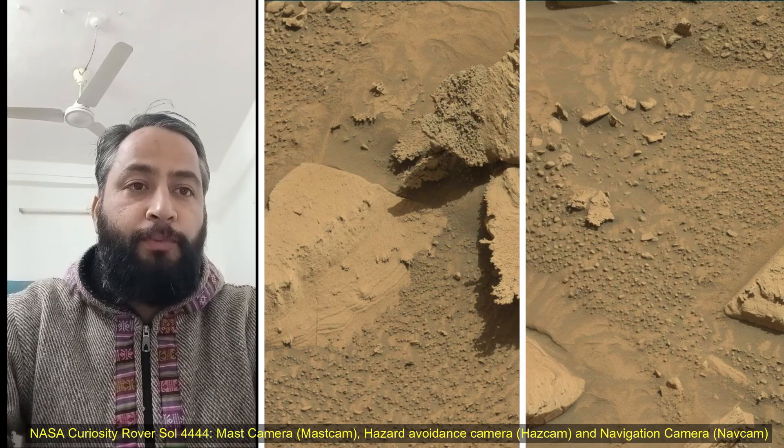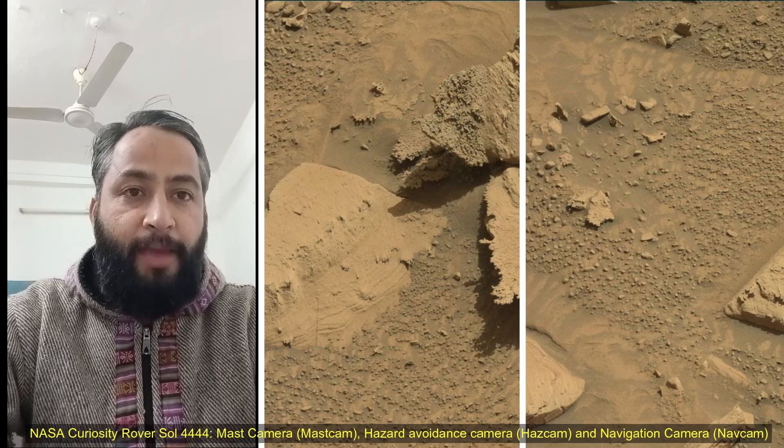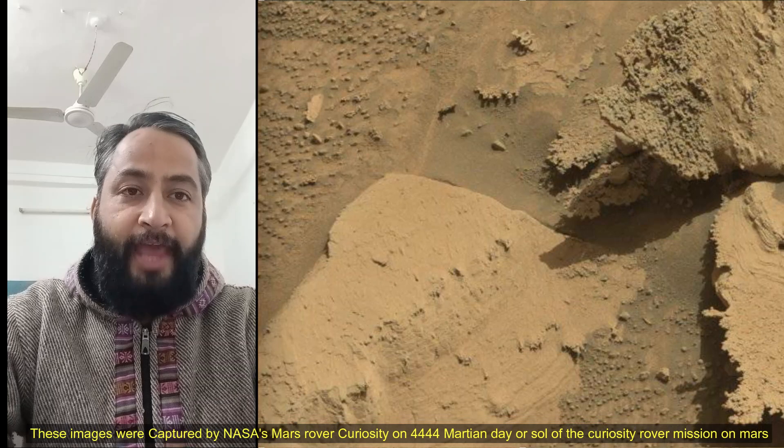Hello Friends. NASA's Curiosity Rover, Sol 4444. Mast Camera (MastCam), Hazard Avoidance Camera (HazCam), and Navigation Camera (NavCam).